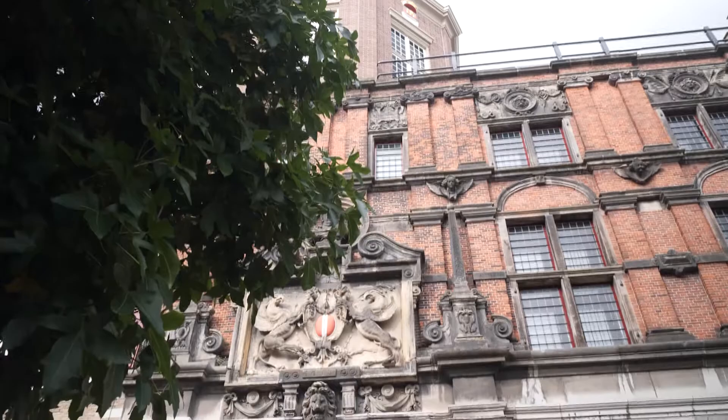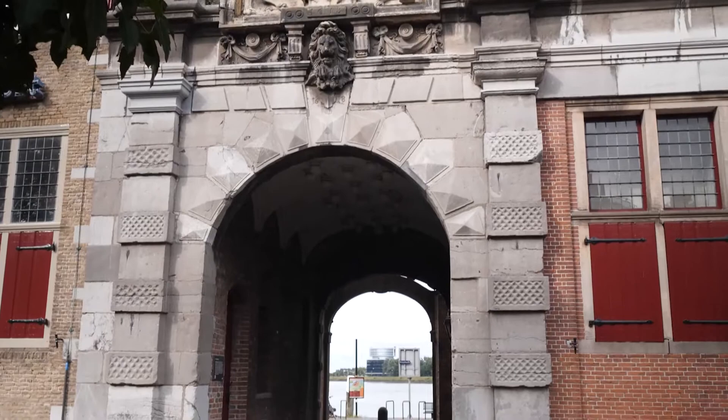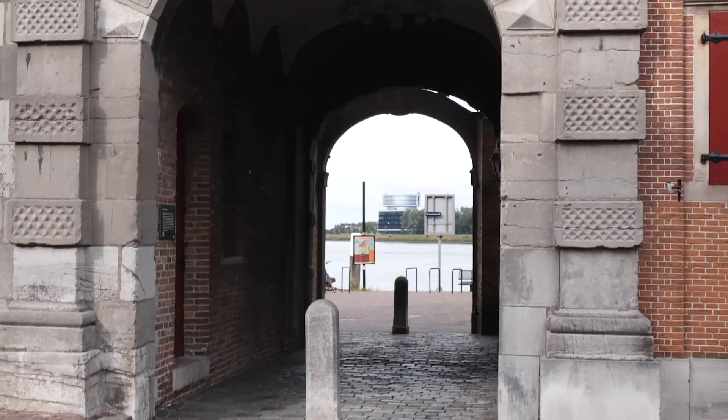The Groothoofdspoort is one of the three or four existing city gates of Dordrecht. On the land side of the gate, you see the city arms of Dordrecht. The gate at the city's main jetty is located at the point where three rivers meet — the Oude Maas on the left, the Merwede on the right and to the north.